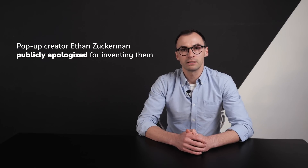Hi everyone, I'm Alex and in this video we will be talking about pop-ups, sort of a marketing castaway tool. Pop-ups scare off website visitors. Pop-up creator Ethan Zuckerman publicly apologized for inventing them, yet pop-ups don't leave marketers' toolkits. But why? The answer is simple — pop-ups actually work.